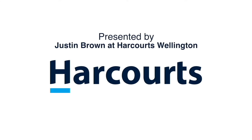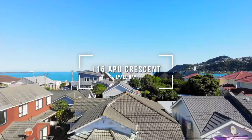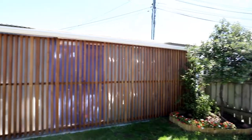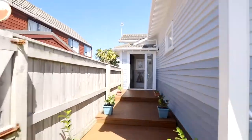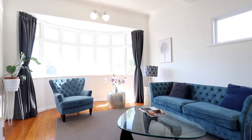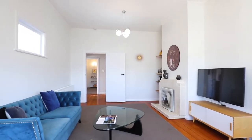Hey, Justin here from Harcourts. I'm very excited to be bringing you this beautifully renovated three-bedroom villa with sleep-out and lock-up garaging in one of Lowell Bay's premium locations — the very tightly held Upper Crescent. This property boasts an enviable lifestyle location, flat sunny section, and fantastic indoor-outdoor flow. It is just 150 steps from the beach and central to everything that makes the Lowell Bay lifestyle so sought after.